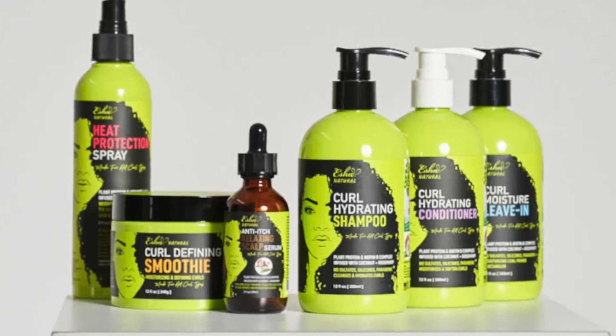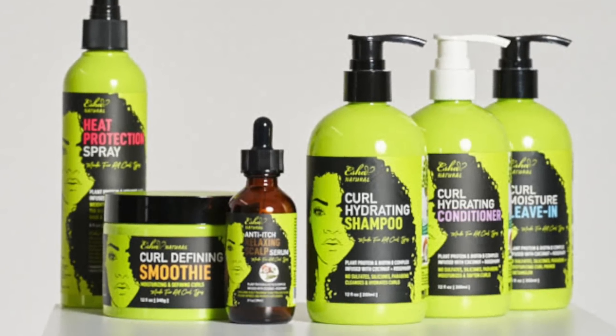Hey y'all, it's Sheree, what's up? Back with another video. I am here to give y'all the tea on the very new products from Isha Natural. I haven't heard anyone talk about these products — this is going to be the first review on YouTube. When I'm in my new release bag, I'm so happy to partner with Isha Natural to bring y'all this video.